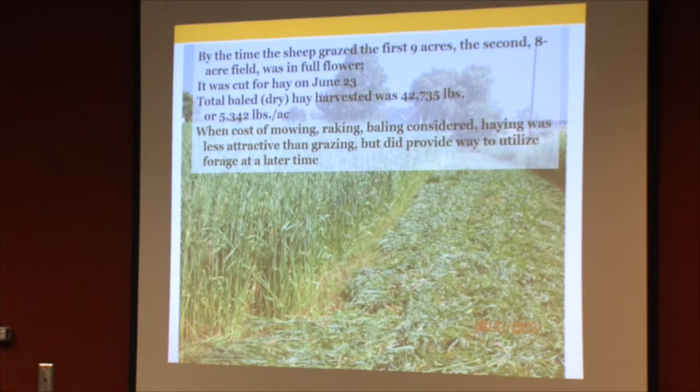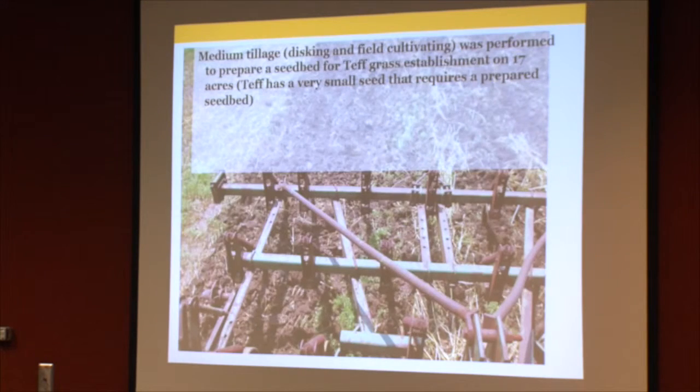We also compared in our written report the cost of mowing, raking, and baling versus grazing. Grazing was a more cost-effective way to utilize the forage, at least based on average hay values in our area. But hay was still a way to preserve that forage for later use.